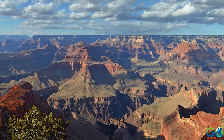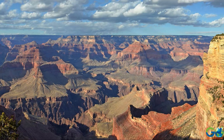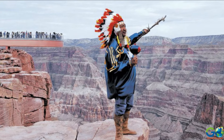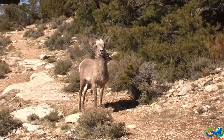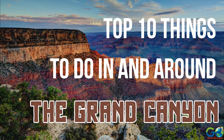The Grand Canyon is an awe-inspiring place that offers much more than just a look at the mile-deep, 10-mile-wide gorge of multicolored rock. It is a region of historical landmarks, native culture, an abundance of wildlife, and sightseeing opportunities and activities. Here are Go Globe Hopper's top 10 things to do in and around the Grand Canyon.